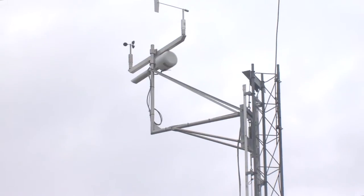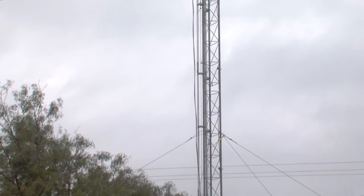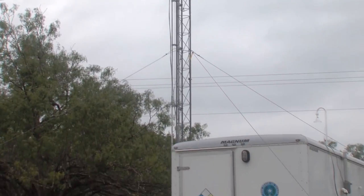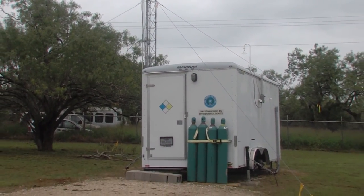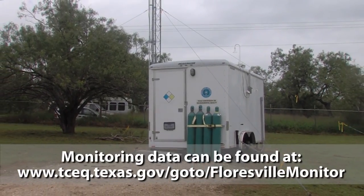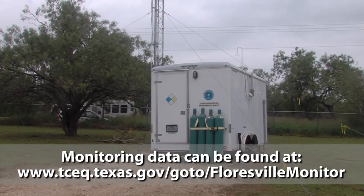Just as we found in the Barnett Shale, monitoring data provides evidence that, overall, shale play activity does not significantly impact air quality or pose a threat to human health. Neither of our Eagle Ford fixed monitors — either this new one or our canister monitor at Laredo — have ever shown any VOCs at levels of concern.